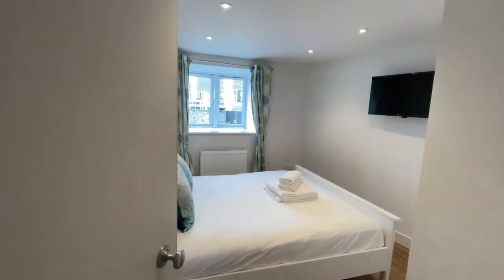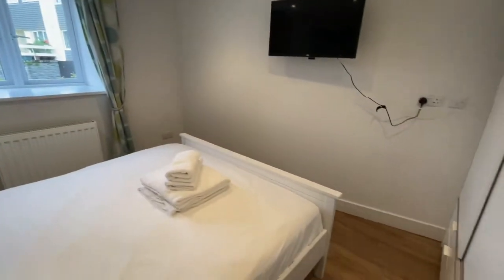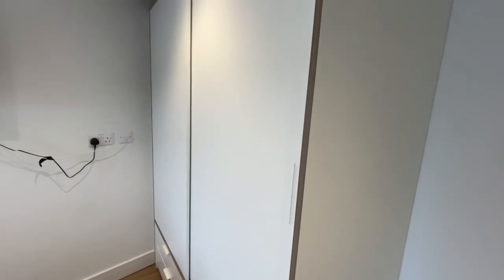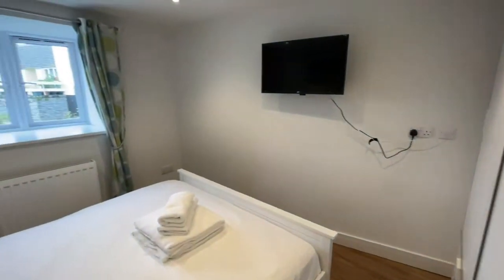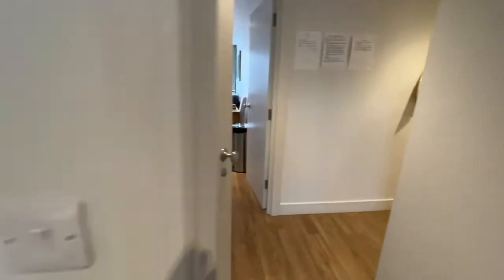Through to bedroom two — again very good size double. Got that double-glazed window to the rear. Radiator. Fits a double very comfortably including the wooden wardrobes that we have to the side, similar to next door, with shelving, hanging space, and drawers underneath. Plenty of power points again.